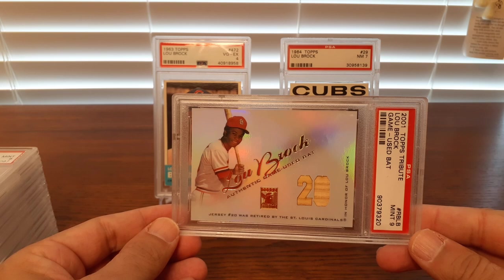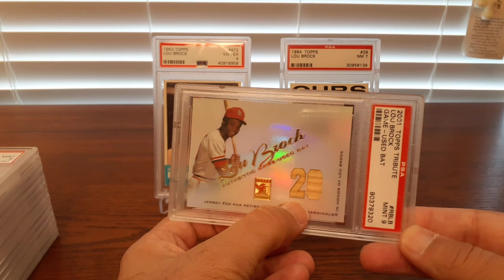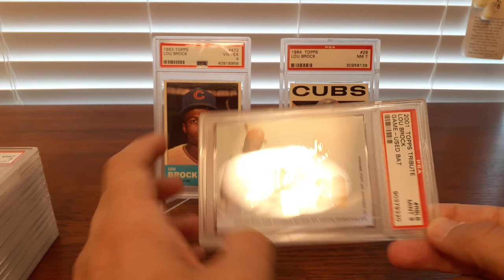Starting from more of the modern stuff, I've got this game-used memorabilia piece from 2001 Topps Tribute. It's interesting to see the old game-used stuff. This is almost a 20-year-old card — a very novel idea at the time. There's a little bit of wood chips in there.